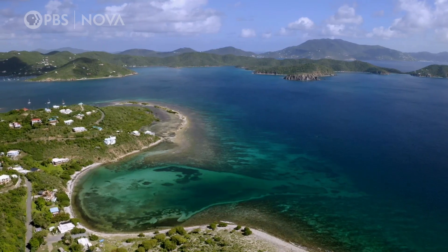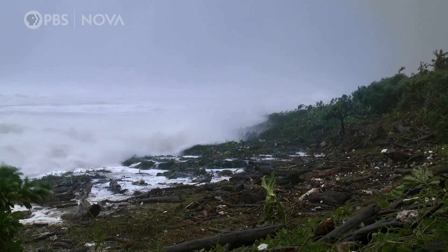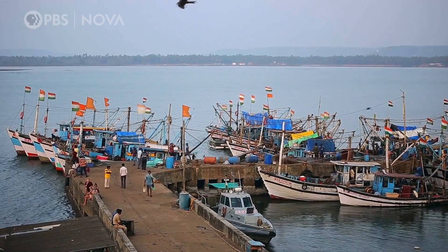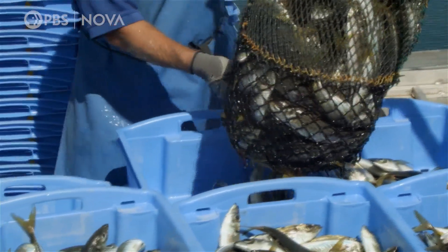They're also important to humans. Often located in shallow water, they can protect coastal communities from damaging storm surges. And the reefs host a primary sustainable food source for hundreds of millions of people around the world.